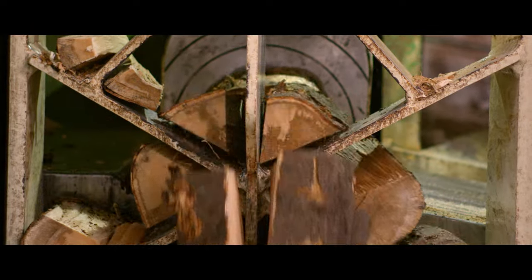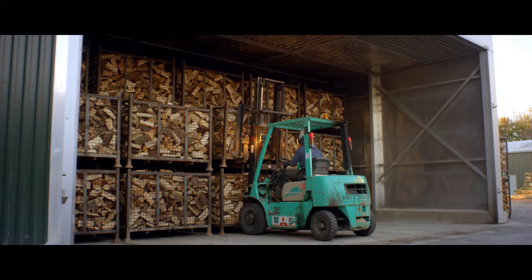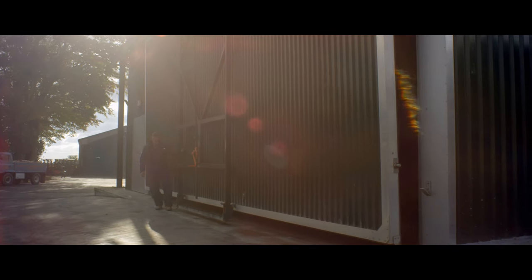Once cut, our logs are loaded into our kiln dryer. This reduces the moisture content to below 20%, giving a longer lasting and warmer fire.